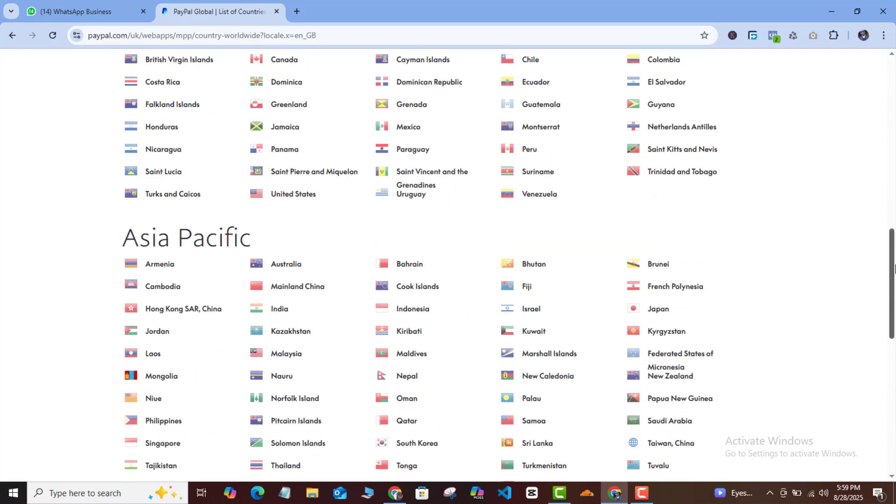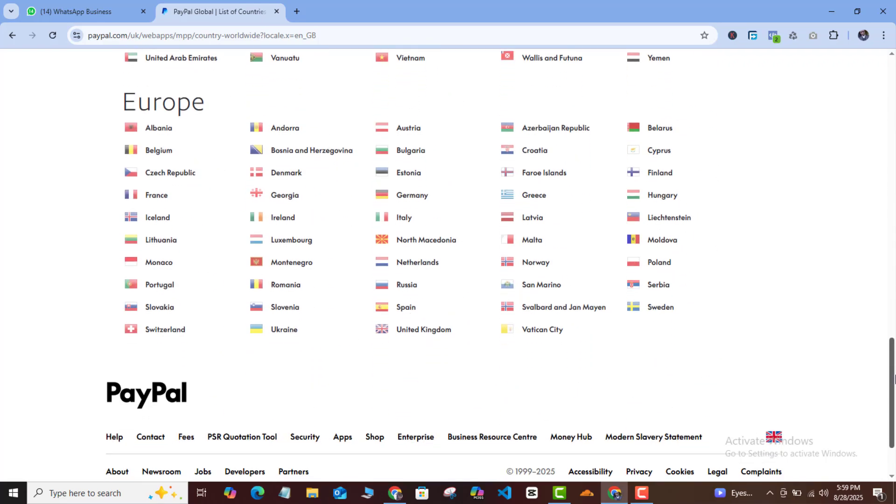Now let me explain the UK PayPal versus the US PayPal so you can make the best informed decision. A verified UK PayPal can also be created and managed from Nigeria or any country. Just like the US PayPal, it is recommended that you use text message verification when creating your account. But unlike the US PayPal which requires an eSIM, for UK PayPal you can actually use a virtual phone number and it will be accepted.